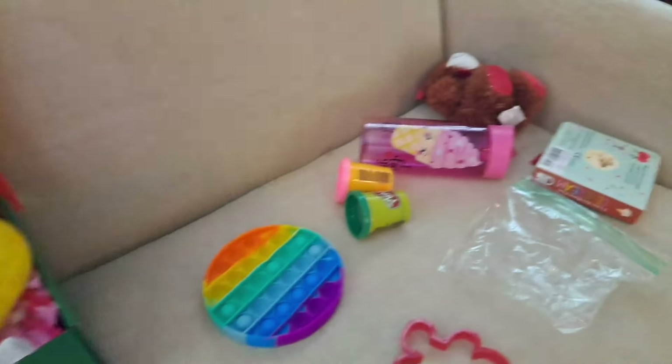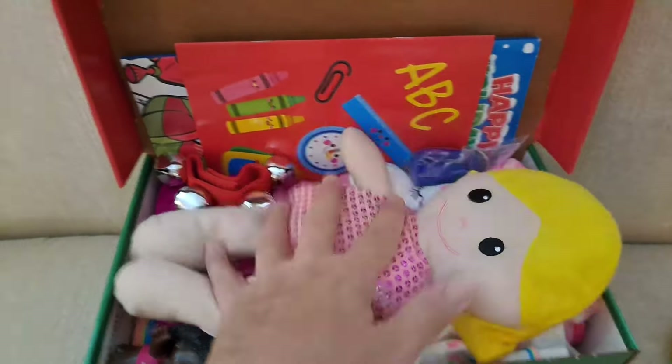Box number three — that did not make it in there, and this is what we got here. Just a little peek, but it's nice and full.